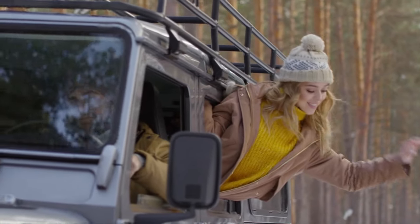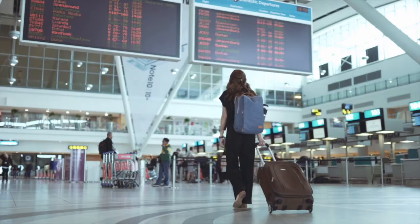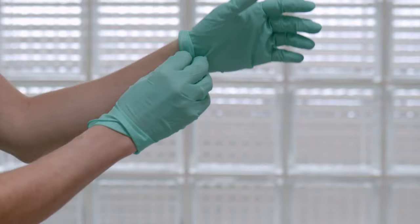With domestic travel on the rise and international travel soon to follow, I think we could all use a little refresher on the carry-on items that will not be making it past airport security. Tuning in for the next 10 minutes can help save you from travel delays as well as even jail time as you go through standard TSA airport security.